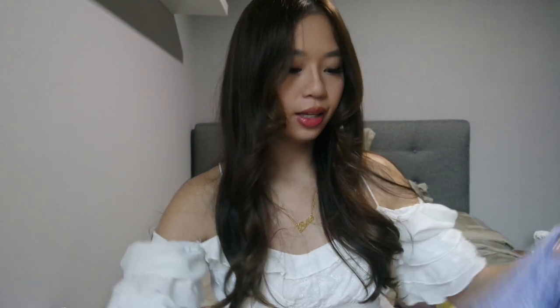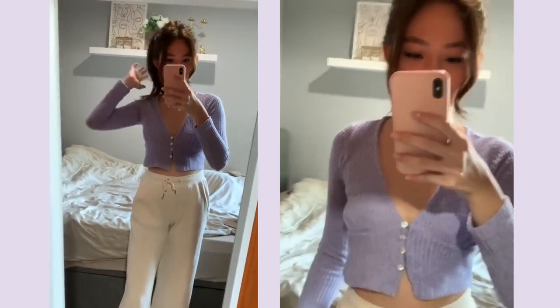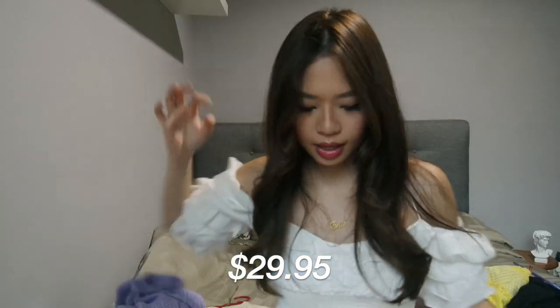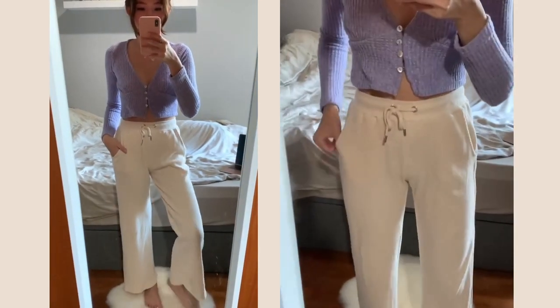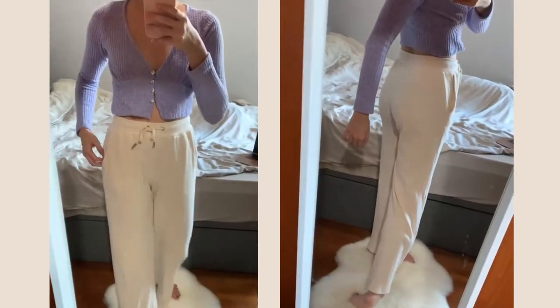Moving on to two items that I got from Bershka recently. One would be this purple colour cardigan knitted crop top — I wore this in my last video where I filmed my Dyson Airwrap review. It's really cute and really soft, and also costs around $29.95. The last item from Bershka would be these nude colour sweatpants. They're a very thick neat material and flare out, so they're very cute. This one is more expensive at $49.95.